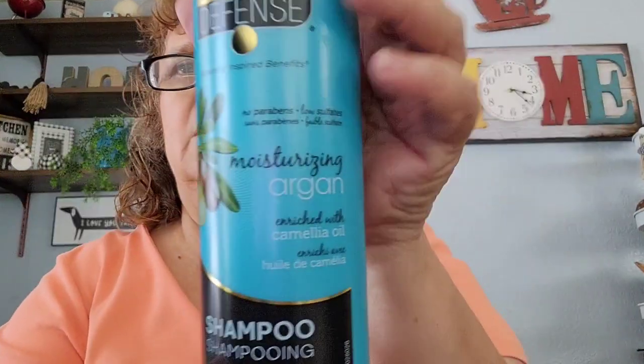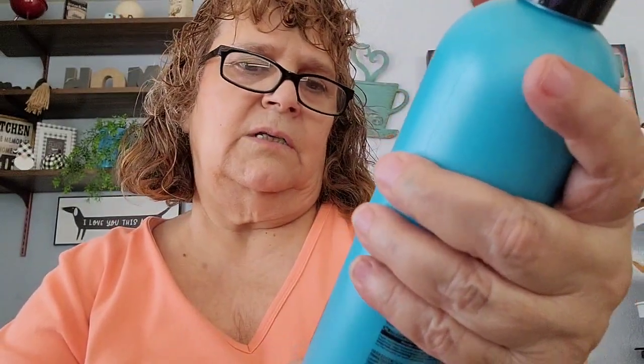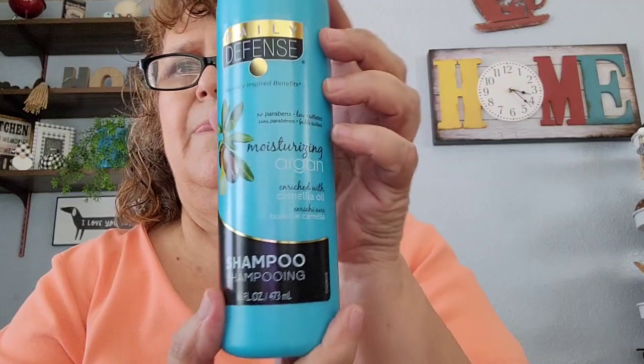I got some shampoo — two shampoos. I thought I got the conditioner but that's okay. This one is the coconut and it also has hibiscus oil. It's 16 ounces. Then I got this other one, also 16 ounces. I thought I picked up the conditioner but I guess I was wrong.